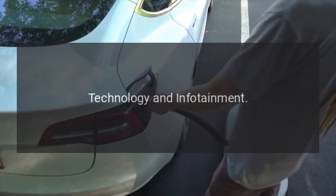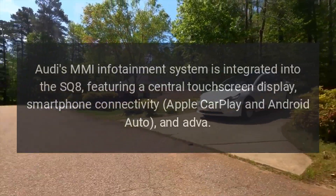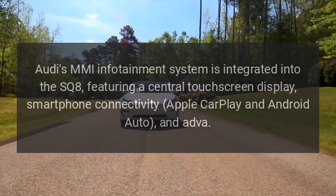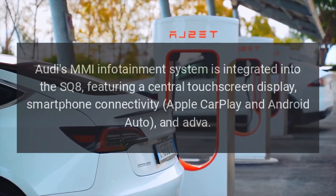Technology and Infotainment. Audi's MMI infotainment system is integrated into the SQ8, featuring a central touchscreen display, smartphone connectivity, Apple CarPlay and Android Auto, and advanced driver assistance features.